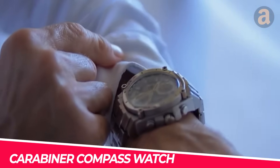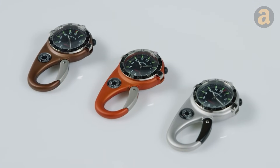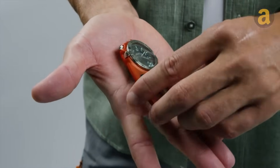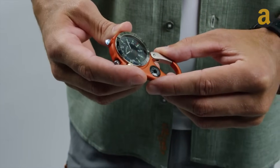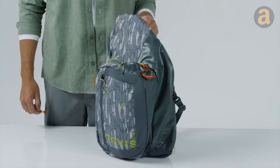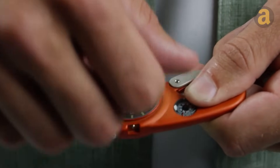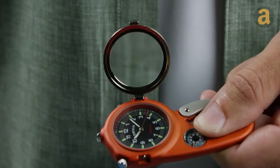Some people might buy a watch that is meant to be clipped to something because it offers additional features that can be useful during outdoor adventures. For example, the built-in compass can help with navigation, while the built-in flashlight can assist with reading and finding the way in the dark. Additionally, the watch lens may double as a magnifying glass, which can be handy for various purposes. One interesting use is that it can be used to start a fire in emergency situations.